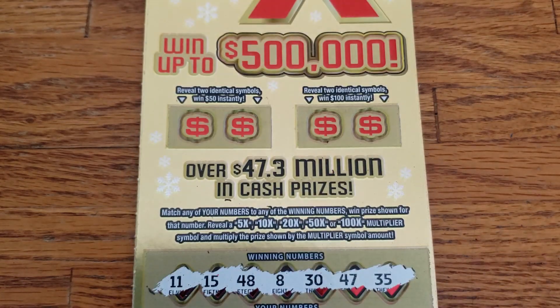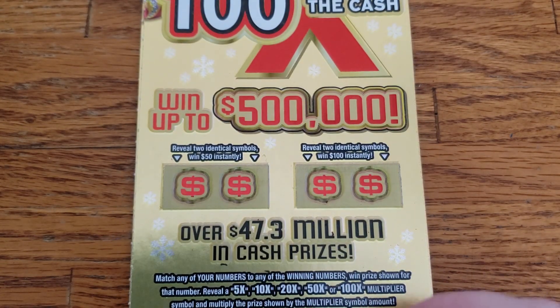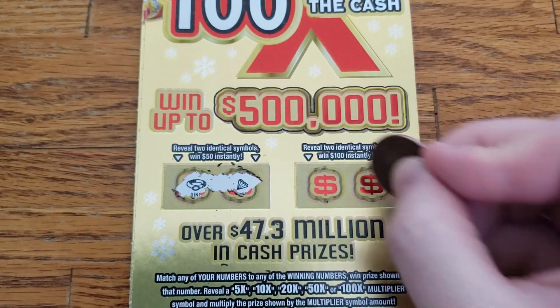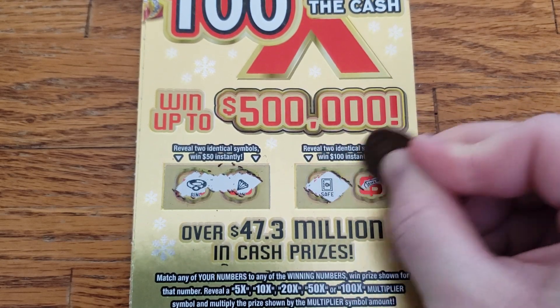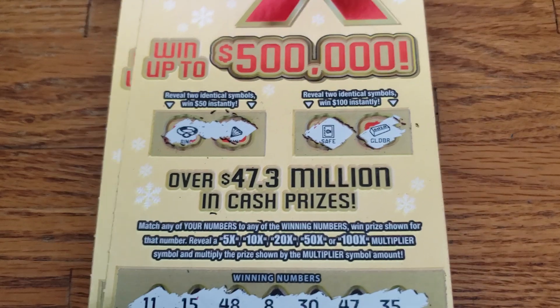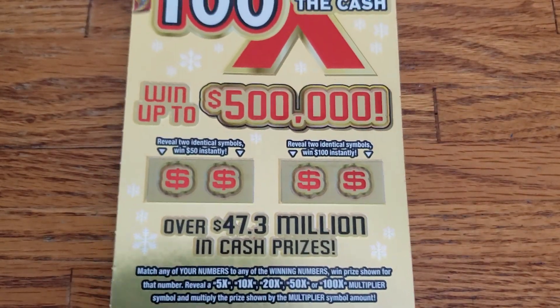Alright guys, let's move up to the little bonus area up top here and see if we can get two of the same symbols. Ring and a diamond. Safe and a gold bar. Alright guys, ticket number 9 looks like a loser. We're gonna set that to the side.